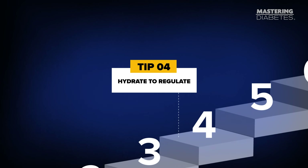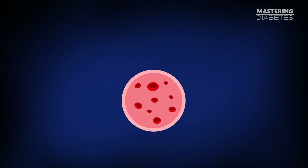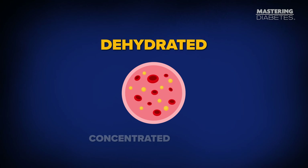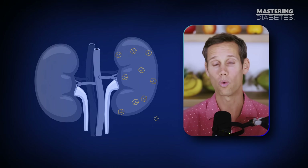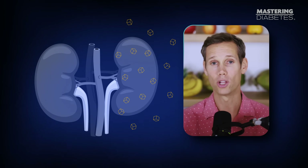Tip number four: hydrate to regulate. Most people don't realize this, but even mild dehydration can raise your blood sugar. When your body is low on water, the glucose already circulating in your bloodstream becomes more concentrated, which means your readings go up even if you didn't eat anything. Your kidneys also have a harder time clearing excess glucose when you're dehydrated, so sugar stays in your bloodstream longer.